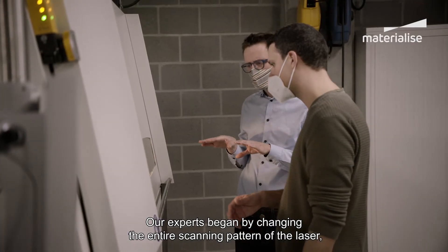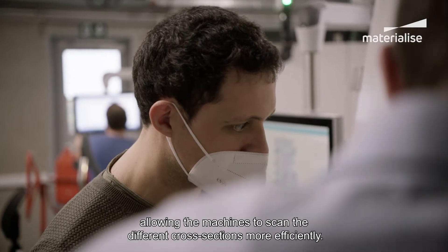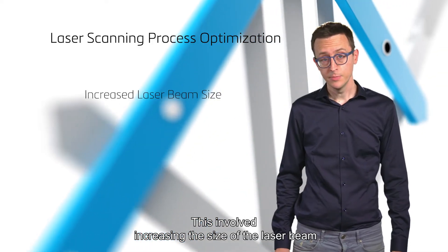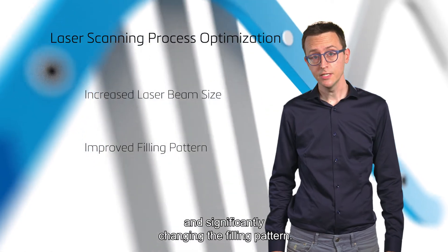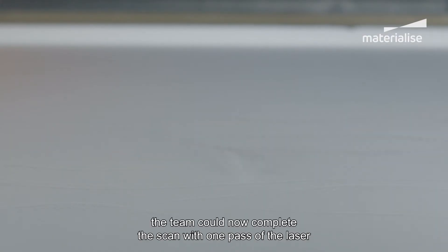Our experts began by changing the entire scanning pattern of the laser, allowing the machines to scan the different cross-sections more efficiently. This involved increasing the size of the laser beam and significantly changing the filling pattern. After scanning the contours of the orthotic, the team could now complete the scan with one pass of the laser, rather than 200 with a smaller beam.